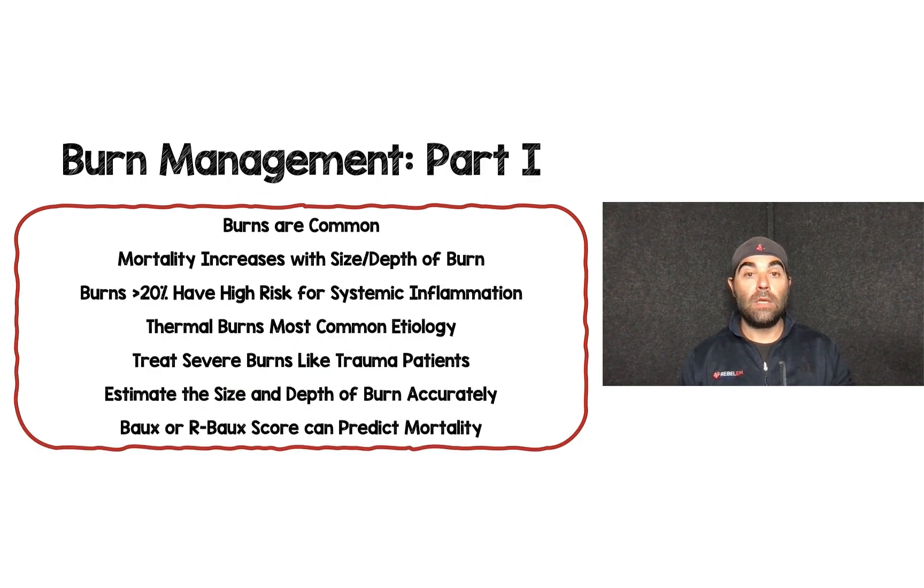To summarize part one: burns are common; mortality increases with size and depth; burns greater than 20% carry high risk for systemic inflammation; thermal burns are the most common etiology; treat severe burns like a trauma patient; remember burns are part of the secondary survey, not the primary survey; estimate size and depth accurately; and use the Baux or Revised Baux score to help predict mortality.